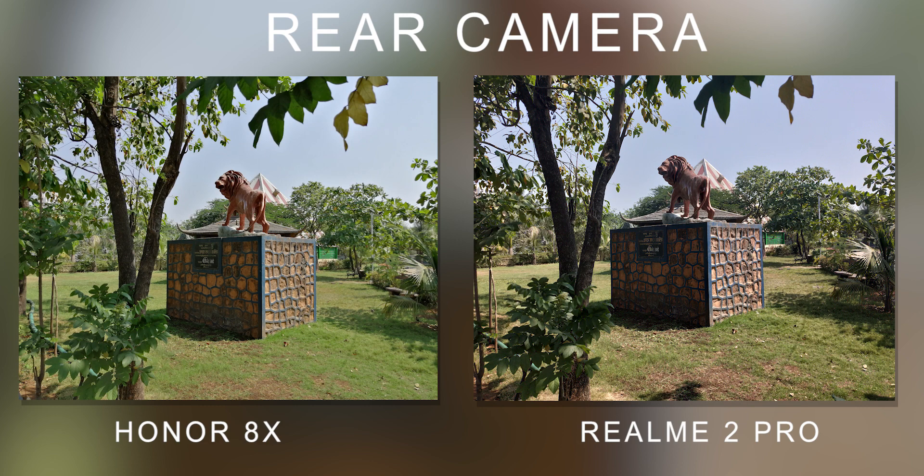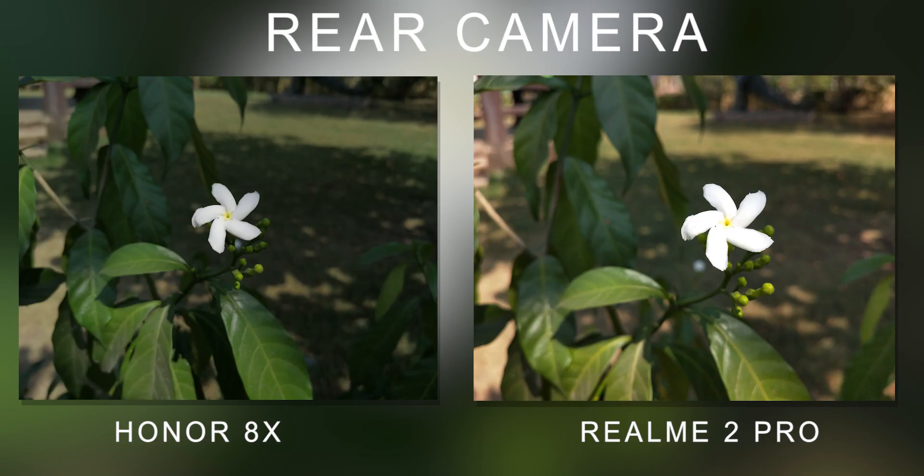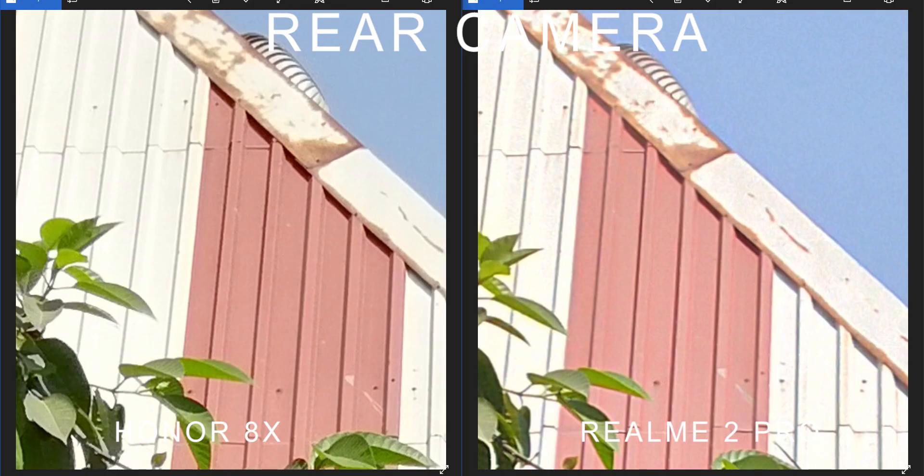If you take macro photos, the bokeh effect on Honor 8X is good since it has an f/1.8 aperture, which is not as strong on the Realme 2 Pro. However, Honor 8X has a 20MP camera, so if you zoom in, there is a lot of detail. There is a difference between both cameras in daylight, but I think both are good — though Realme 2 Pro is a little better in color reproduction.